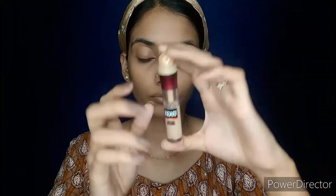Next I will conceal my under eyes using the Maybelline New York Instant Age Rewind Eraser. I will also be applying it on my T-zone — on my forehead, the tip of my nose, sides of my mouth, and on my chin — and also on my eyelid.